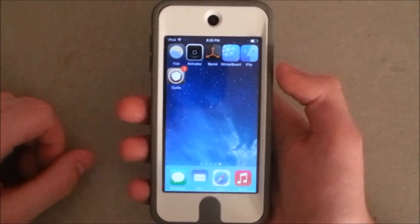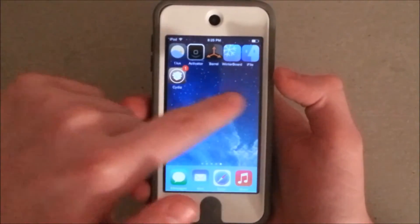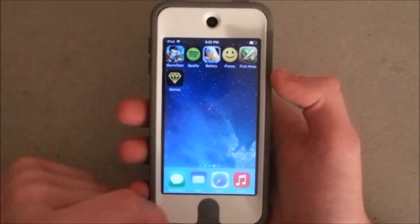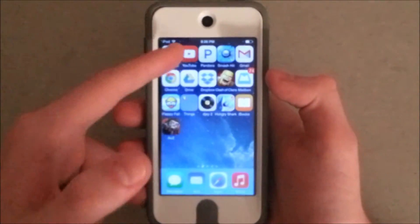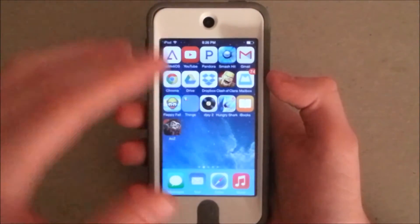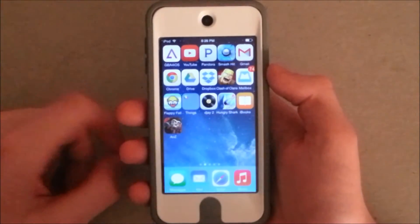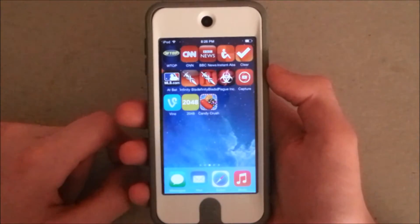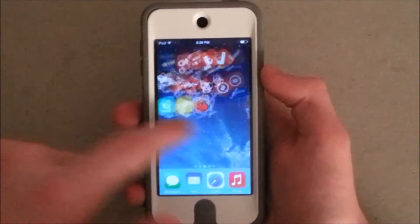Number 5 would have to be the 5 column springboard, as you can see. All my apps are in 5 — well, more than the usual amount of columns that Apple usually has — and it works perfectly fine on iOS 7.1.1 and with the Pangu jailbreak.